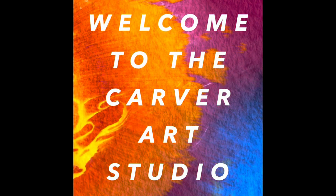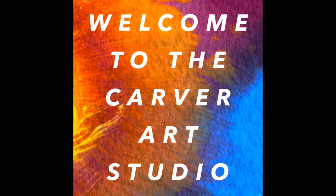Hi! Welcome to the Carver Art Studio. My name is Ms. Levy. I'm going to be your teacher this year and I love art. It is my favorite thing.